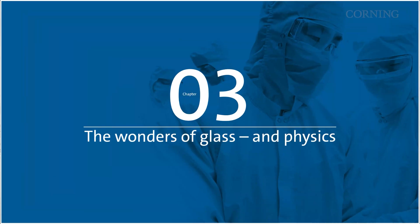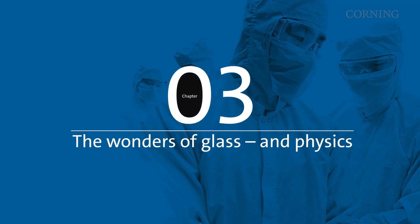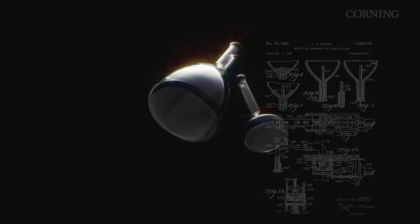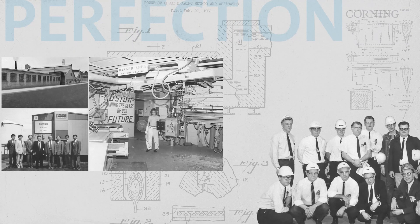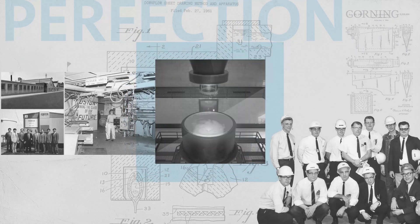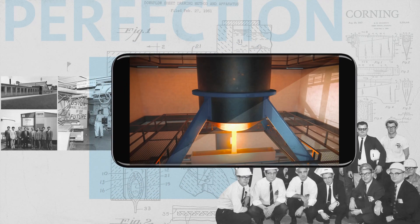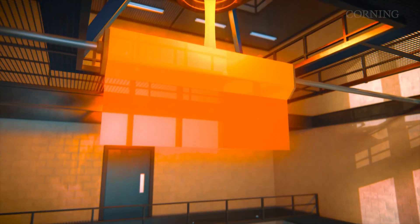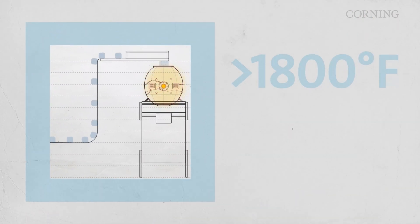But ingredients are only the beginning of a recipe. Television display glass has always required unique manufacturing processes. For decades, Corning perfected the process through trial and error — finding the right ingredients, the right technique, the right heating, and the right cooling at exactly the right moment. That's how Corning invented the fusion process.